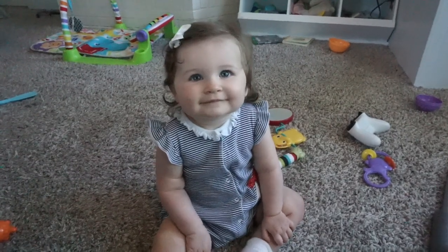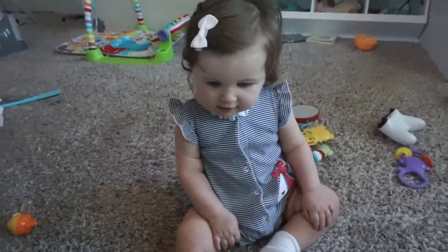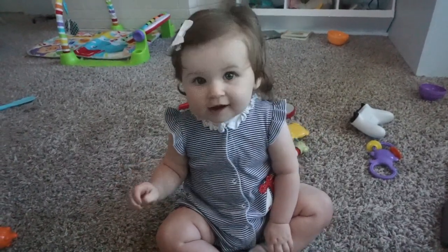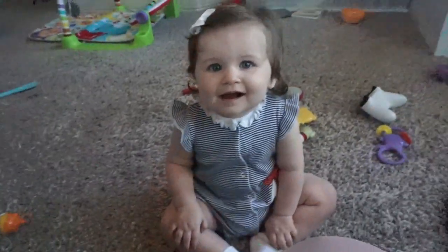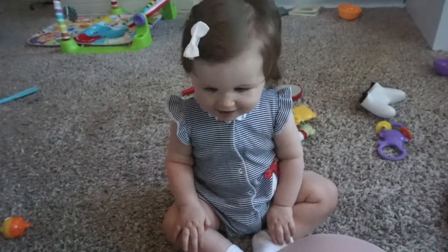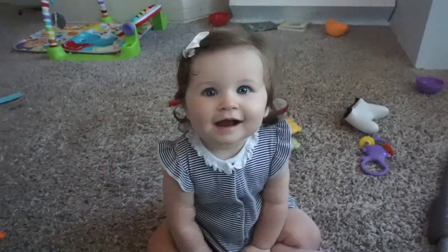Are you ready to go shopping? Should we see if they have some new cute clothes for you? Can you wave hi? Not right now — maybe later. Okay, we are here at Walmart, so we're going to go in and look around now.